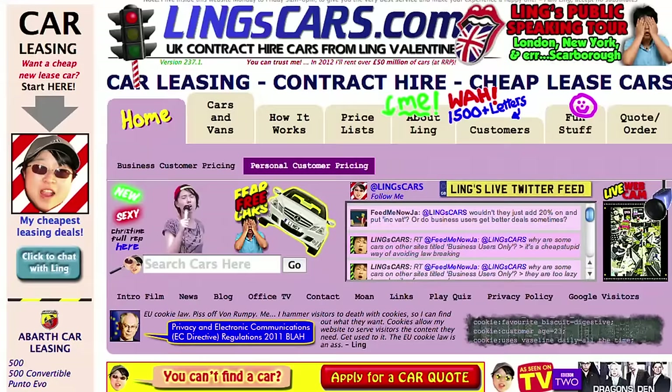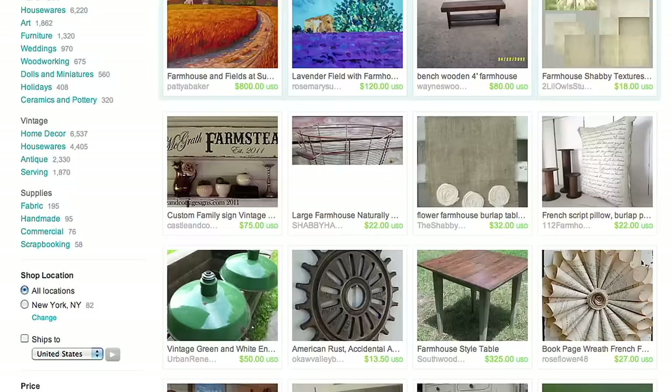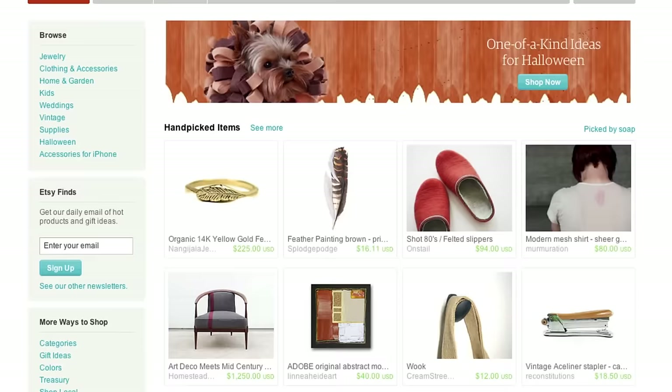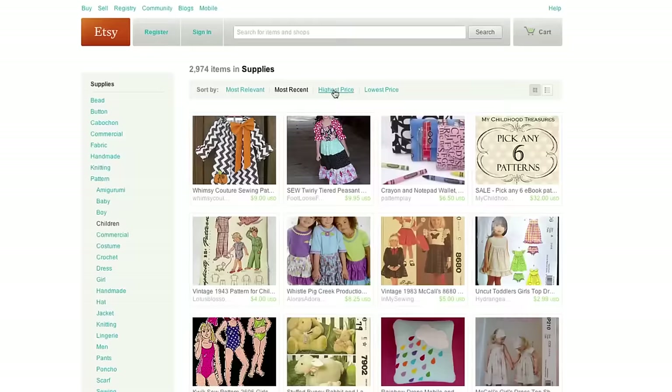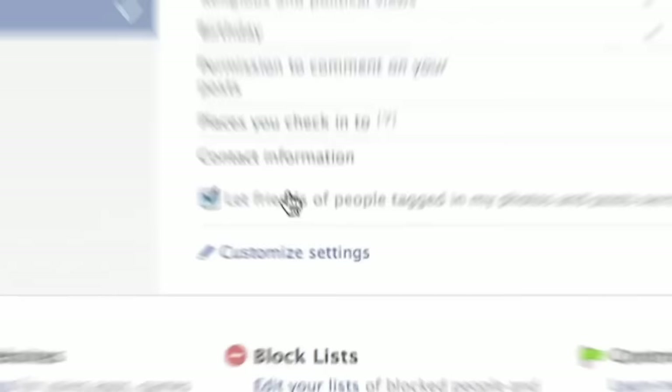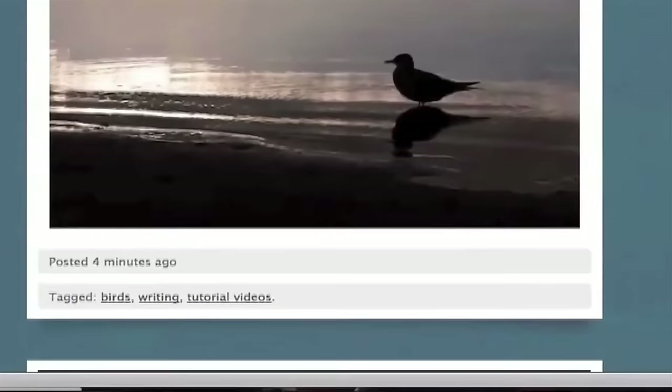User research is all about understanding people's behaviors. When you're using a website that is impossible to get through, that is a failure of user experience, because the person who created it never took the time to understand what their target audience actually needs. An example of a company that's really getting this right is Etsy. They were really thoughtful about the unique ways in which their target audience would want to search for items, like being able to look for something by color, by texture, or by the age of an item. When you have a site like Facebook that has features all over it, that's the result of having to meet so many different segments' needs. Don't put roadblocks up for people to overcome, because if you have a great user experience, the user interface fades into the background.